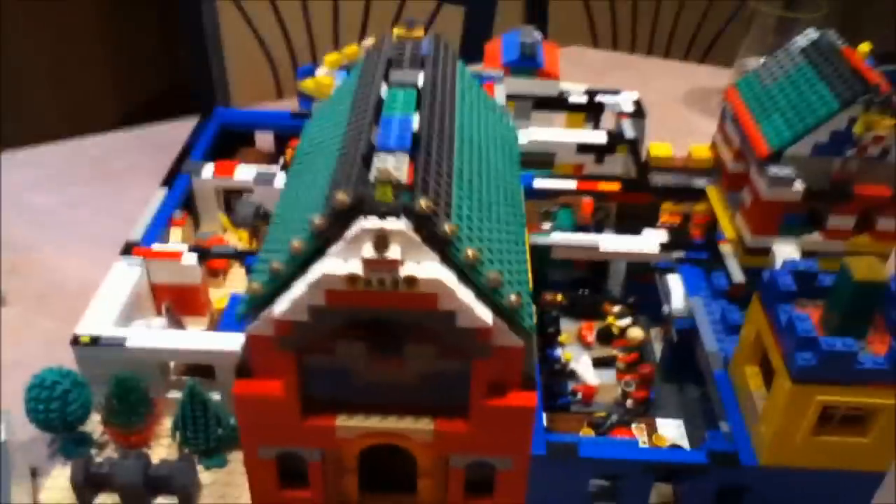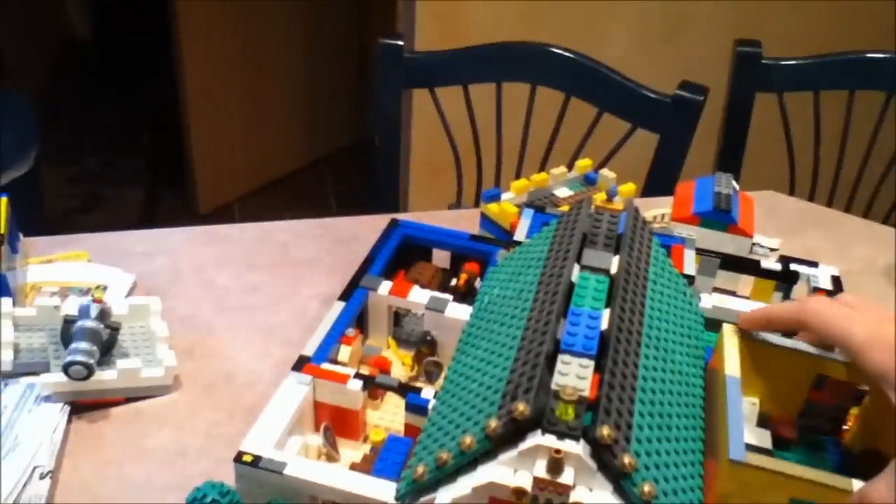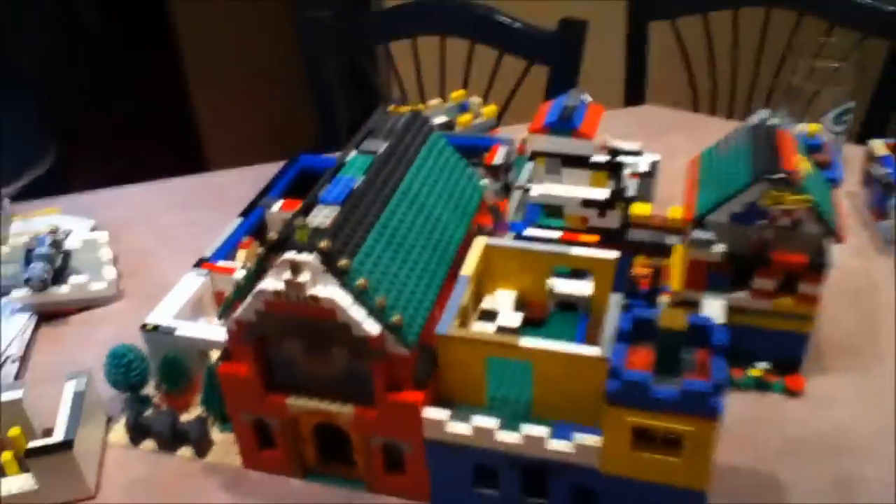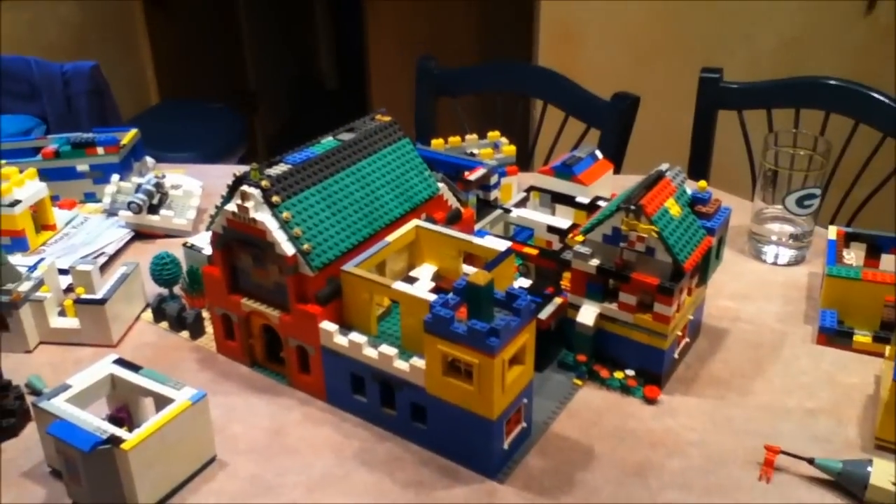And that's about it for the castle. As you can see, it's pretty big. We've got quite a few rooms and everything goes together really nicely. But there you have it — LEGO castle number one. See you guys later.